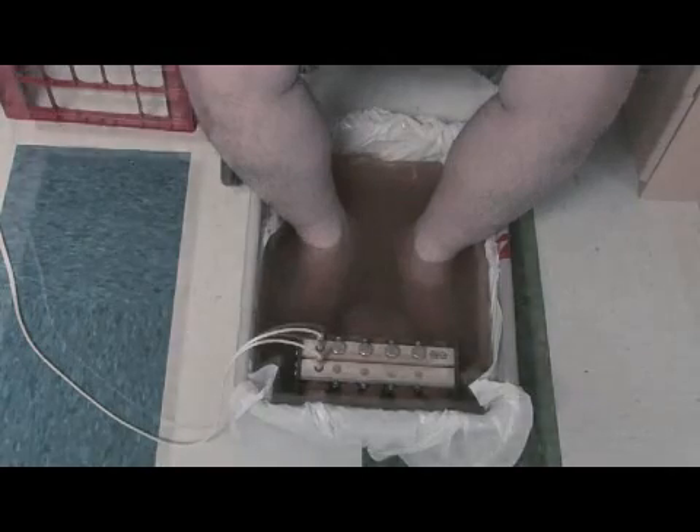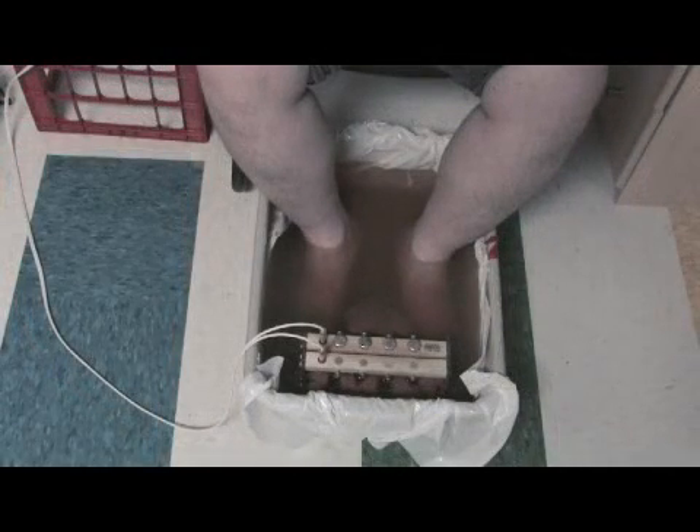We use this treatment on people that have foot pain, that have plantar fasciitis, and also those with general aches and pains. It helps detoxify and heal up quicker.